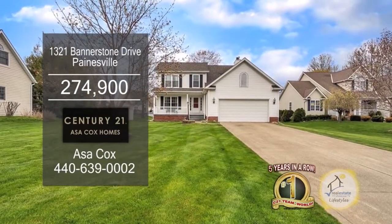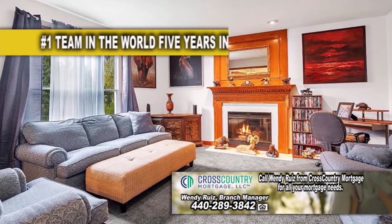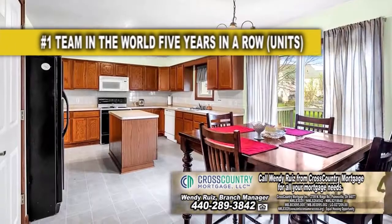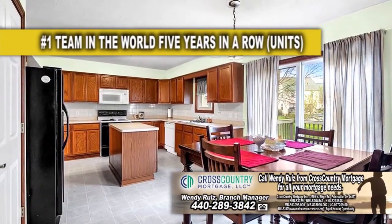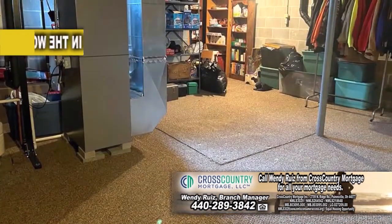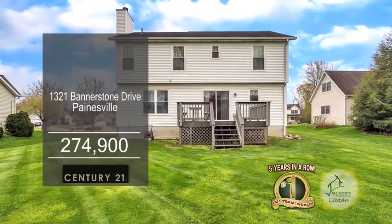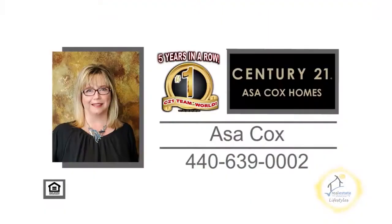This colonial in Painesville offers three bedrooms and three baths. The family room has a fireplace for those chilly evenings. The kitchen has a center island and a large eating area. Off the kitchen, you'll find the formal dining room. The full basement can be used for additional living space. Enjoy a morning cup of coffee on the back deck. For more information, contact the number one Century 21 team in the world, Asa Cox Homes.